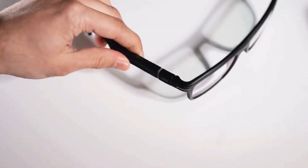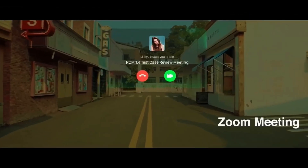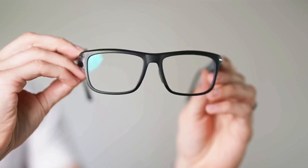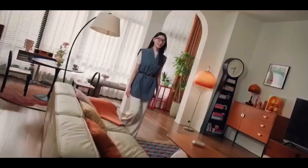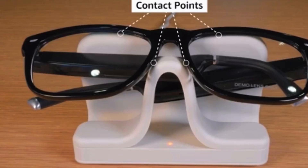Amazon Echo Frames. These glasses aren't about flashy visuals or heavy AR graphics — they're about making daily life smarter. With Alexa built right in, you can play your favorite music, check the news, set reminders, and even control your smart home, all with your voice. The secret lies in Amazon's open-ear audio technology: instead of isolating you like headphones, it directs sound straight to your ears while keeping you aware of your surroundings.